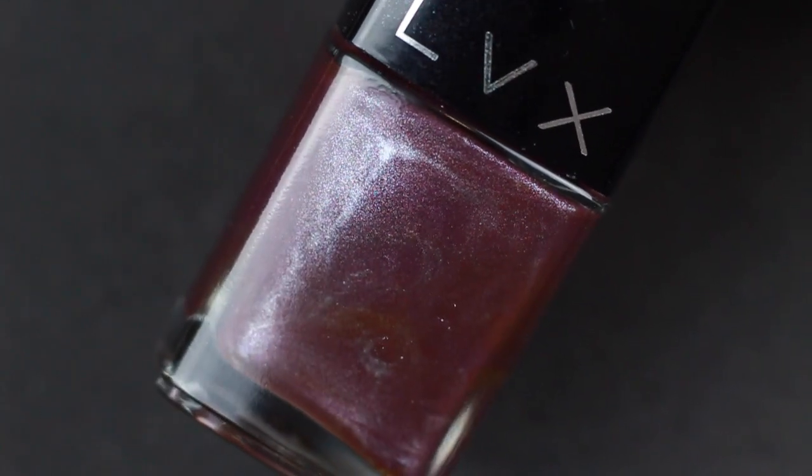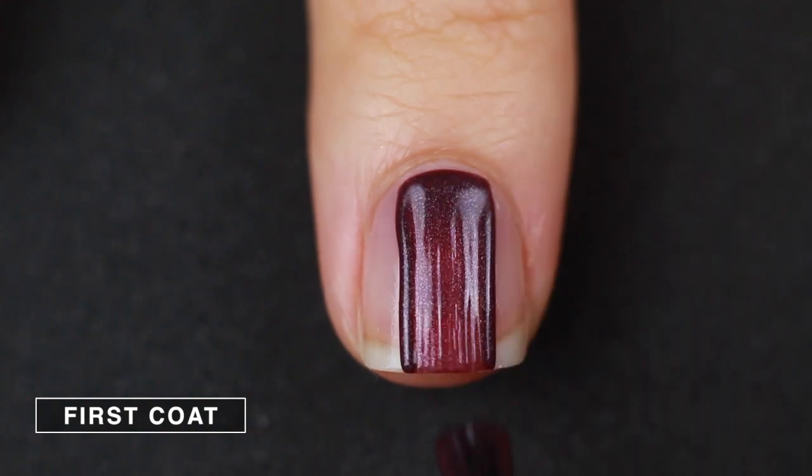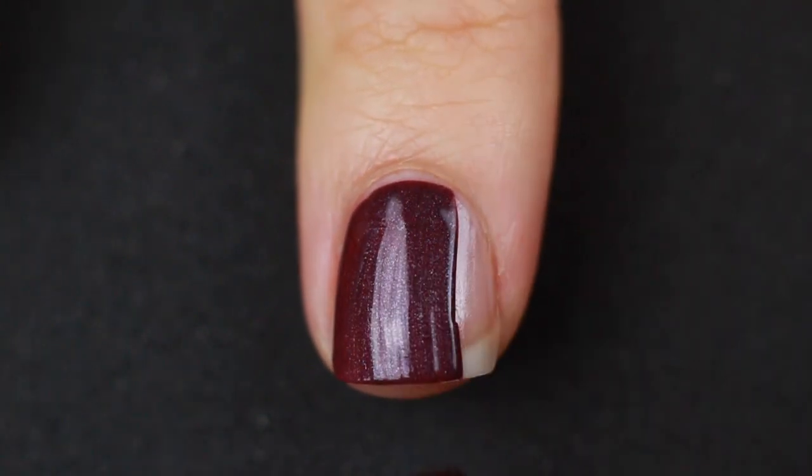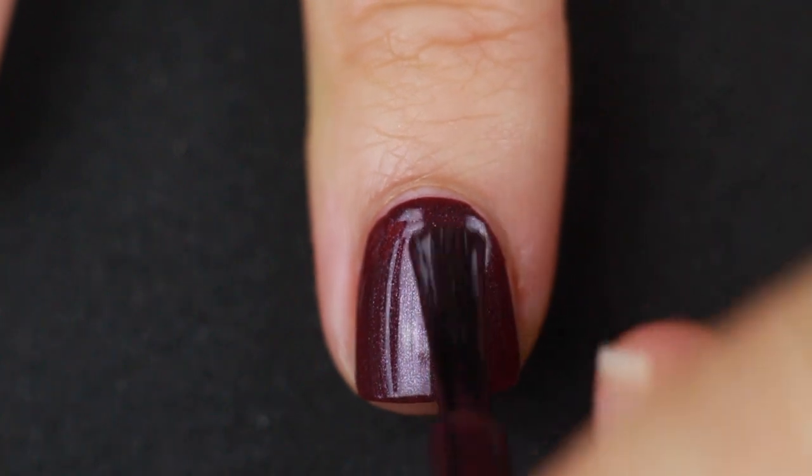Up next we have a polish from LVX called Malbec — it's like a dark purple with a silver shimmer in it. I also really like LVX; I think it's a really good brand with a lot of beautiful colors. This one though, I don't know what was going on with it. I usually love vampy colors like this and I love purple nail polishes, so I'm not sure what turns me off so much. I just think the silver shimmer makes it look streaky and bad. Every time I look at it I think 'ew, I would never wear this.'